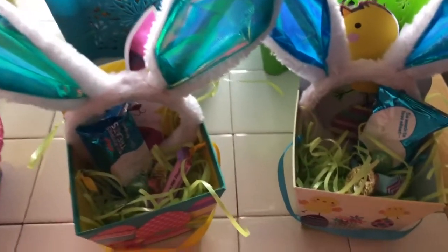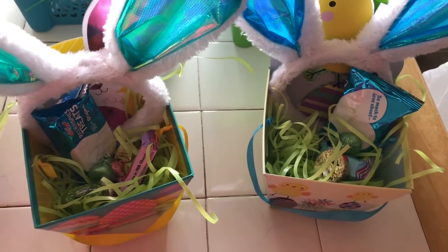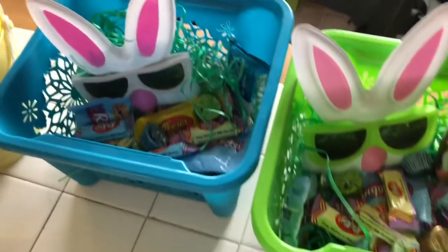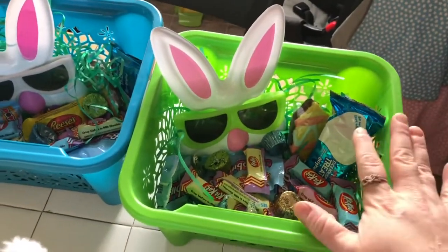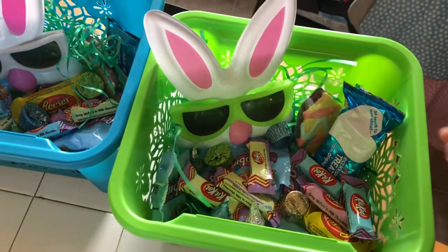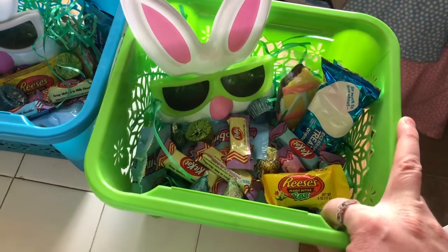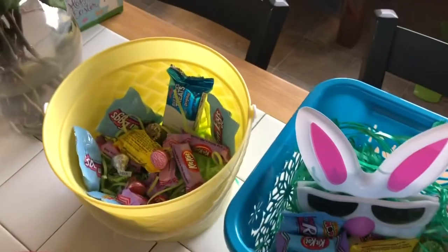For the babies, I only gave them a few things because they're not going to be able to eat a lot of candy and they're so young, but I didn't want to leave them out. The boys got one of those big bags from Walmart — I think it was like eight bucks — and it came with a mixture of Kit Kats, Robin eggs, Reese's, Reese's eggs, little kisses. I just tried to evenly distribute that through each kid.